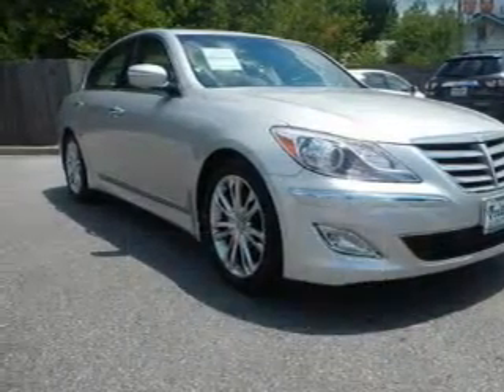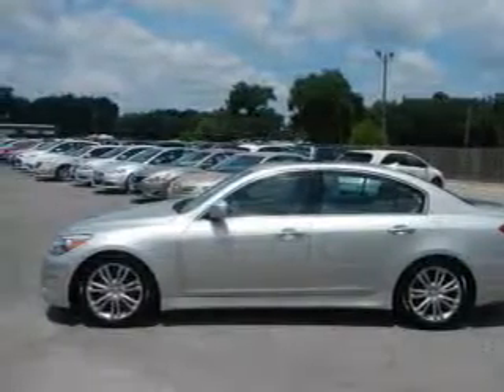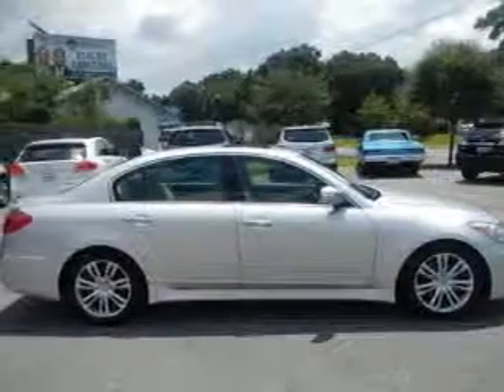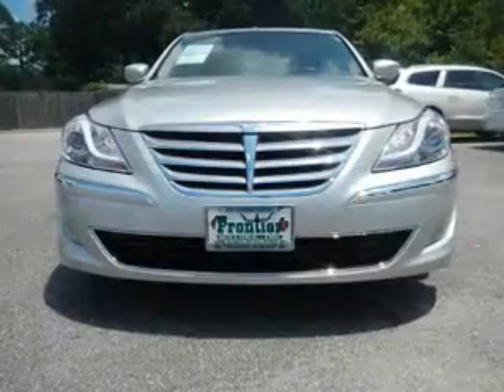The powertrain includes rear-wheel drive with a solid six-cylinder engine driven by an automatic transmission. Navigation is included to help you get to your destination with ease. Stand out from the crowd with premium wheels.